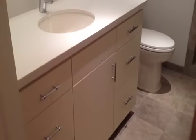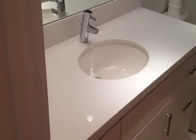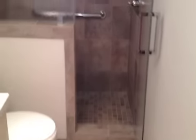This is the guest bathroom — nice vanity with a Caesarstone countertop, nicely tiled floors, and a walk-in shower.